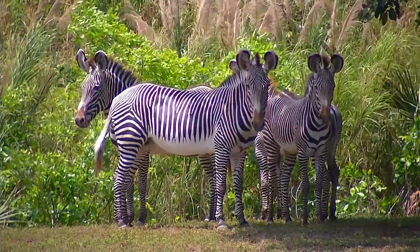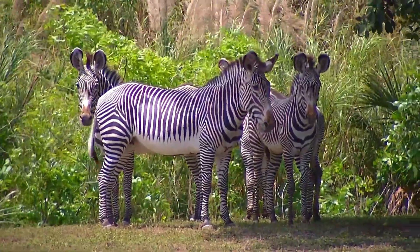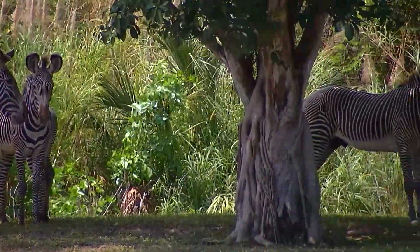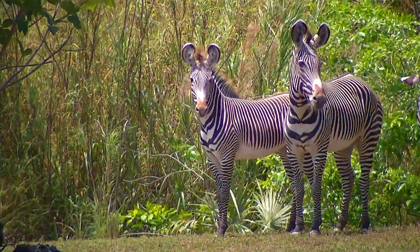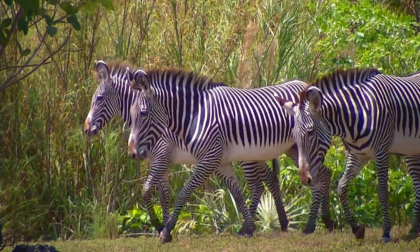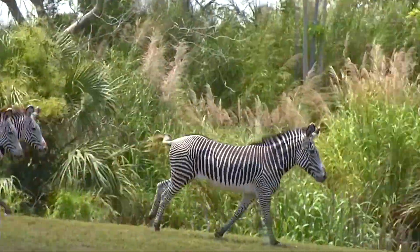The Grevy's zebra is the largest of all the species. A good way to distinguish the Grevy's from all the others is that they have very thin stripes, and most importantly they have no stripes on their belly — their belly is white. They also have very large ears like a mule's ear, and a relatively large head, as opposed to the plains zebra which tends to have more of a horse's head.